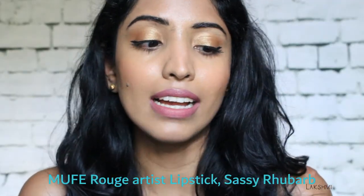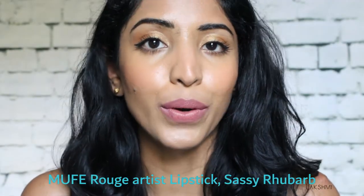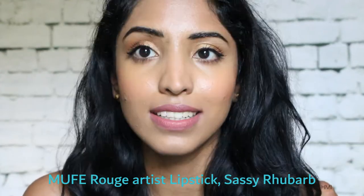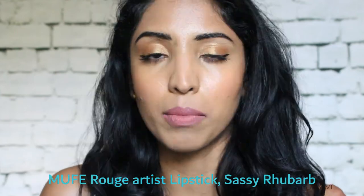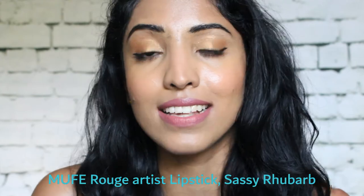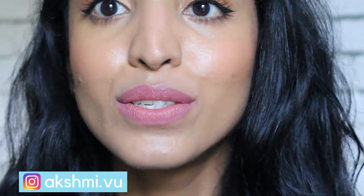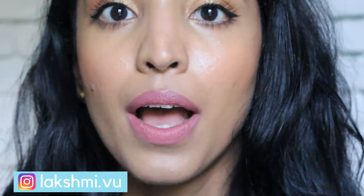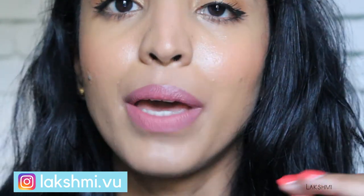The next one is from Makeup Forever — it's their new line, the Rouge Artist Lipstick. This one was actually sent to me by Influencer and Makeup Forever for review. I'm wearing the shade 'Sassy Rubar.' It feels so comfortable on the skin, is super hydrating — it is almost like a lip balm but a lipstick with high color payoff.